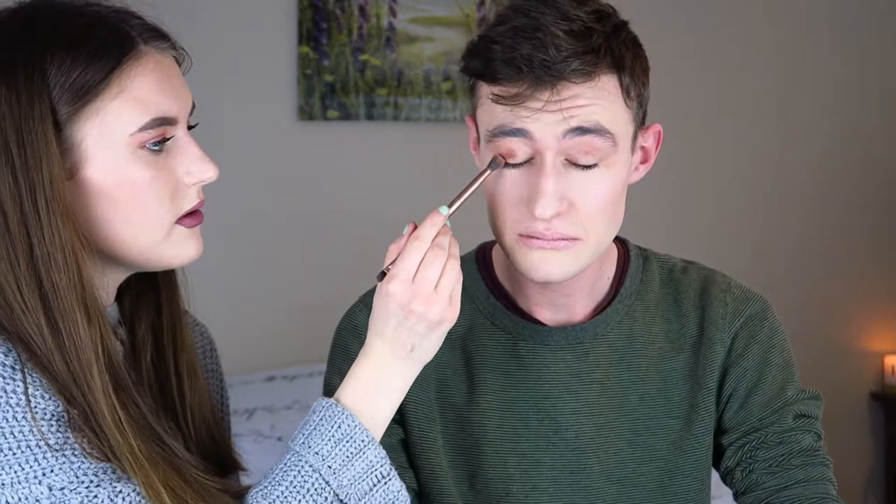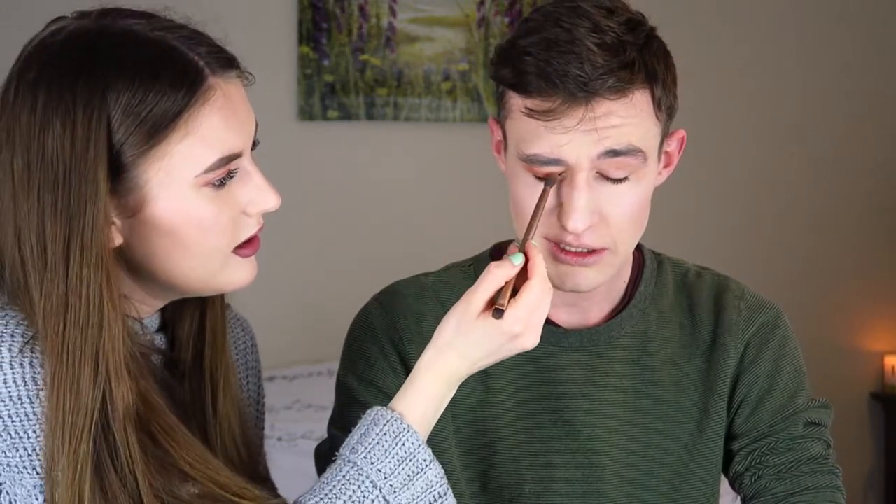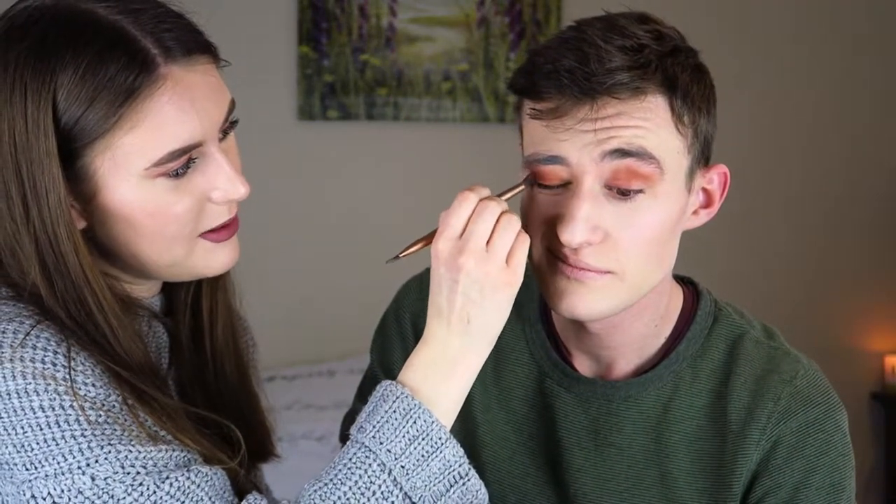We'll start off with this one. The pigmentation is quite strong. Do you know what that means? No. I guess it means it's quite dark. Can you open your eyelid? I'm going to take the shade Ashes — it's too dark. No, right, into the crease — just deepening up the crease a little bit. Other side.